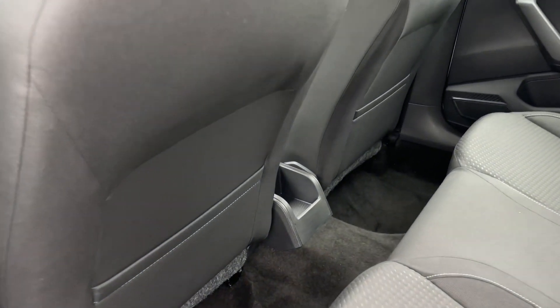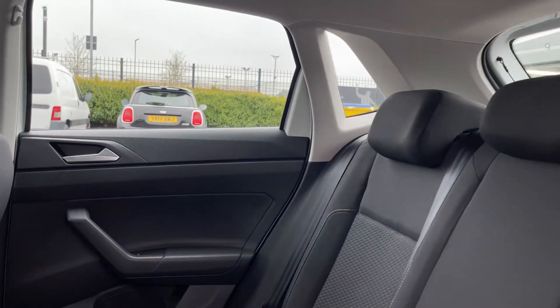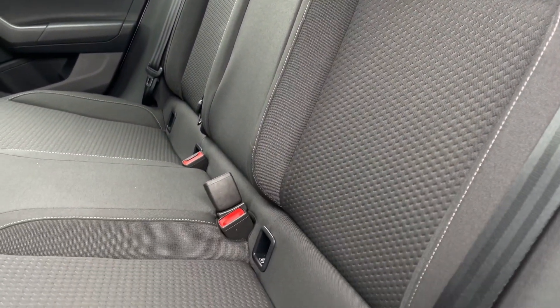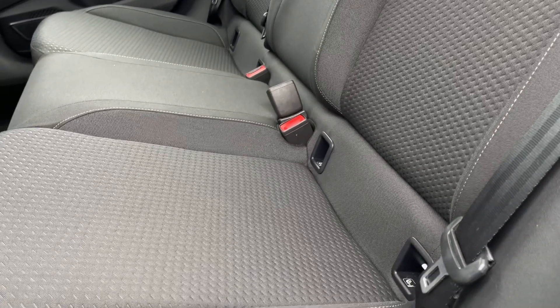Into the rear seating now, a little bit of storage in the centre as well as on the backs of the seats and in the door cards themselves. Full cloth upholstery in the rear here with ISOFIX mounting points to strap little ones in safely.